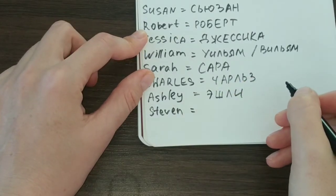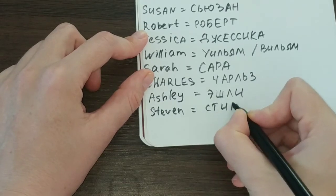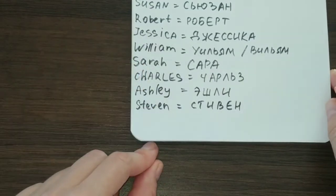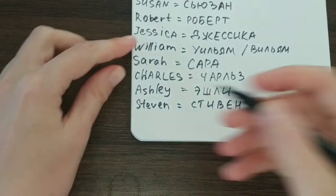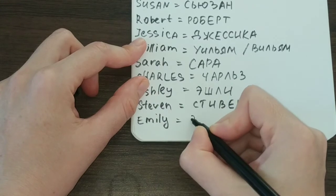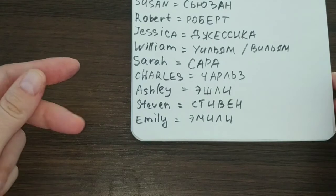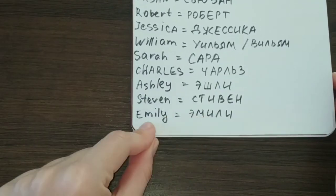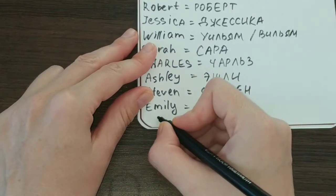Next we have Stephen. I think you can guess it is a very easy way of spelling — basically, you write what you hear: Стивен. Pretty easy. Next we have Emily — this one is easy as well: Эмили. Just trying to show the sounds with letters. Emily and Эмили — pretty easy, it sounds the same.